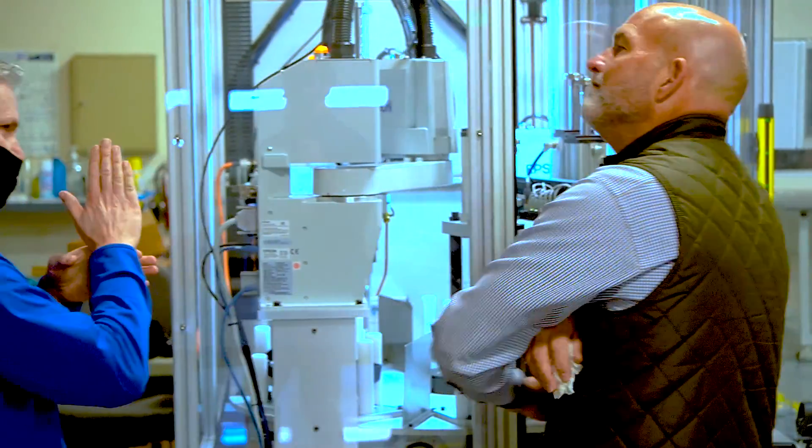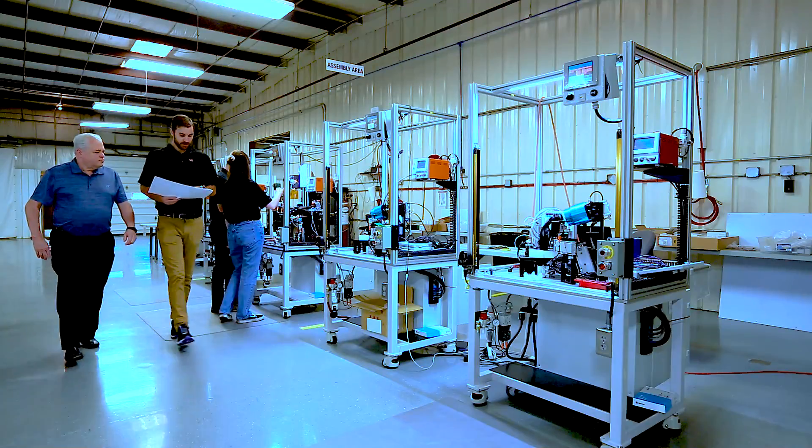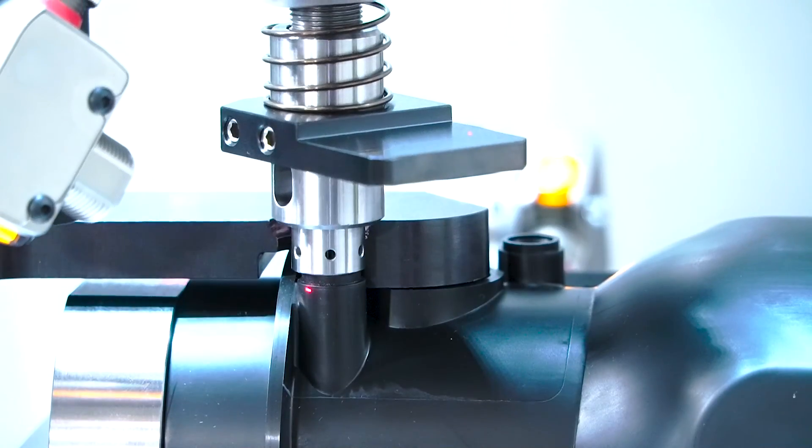Hello, I'm Guy O'Gara, founder of Automated Machine Systems here in Cincinnati, Ohio. I founded the company back in 2000 and couldn't be more excited about where we are today and where we're going next. By focusing on our core competencies, we can work with you to find the right solution for your application.